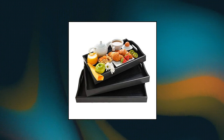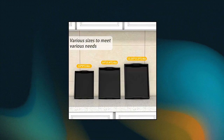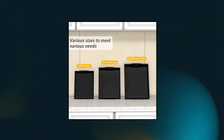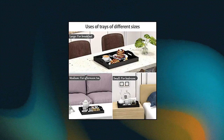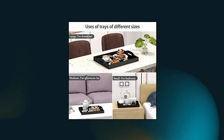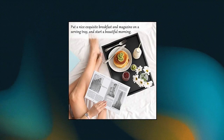Bambloom Serving Tray with Handles — Wood Bamboo Trays for Food, Breakfast, and Party. Multifunctional: a good helper when you're serving food and drinks like meals, snacks, coffee, tea, and wine from the kitchen to other places. Natural color also fits for home decor or as an ottoman tray. With these serving trays, you could enjoy breakfast in bed, TV dinner, tea time, and parties with family and friends.